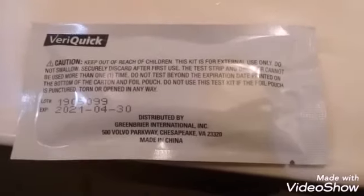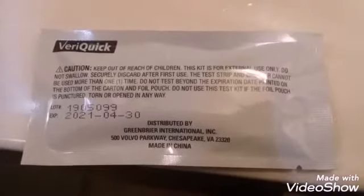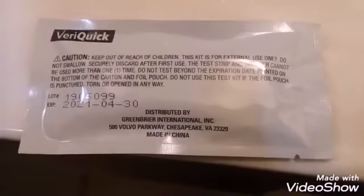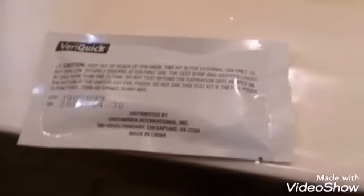I just want to experiment, so this is our experiment. Look, this is what it came in — this little pouch — and it actually has an expiration date on it and everything. It says April 30th, 2021. And hold on — y'all, this is something new, is that what they're doing now? Because it came with a dropper.